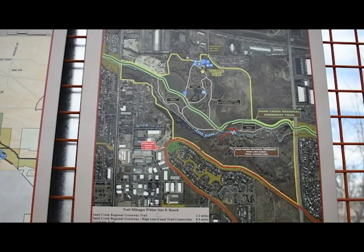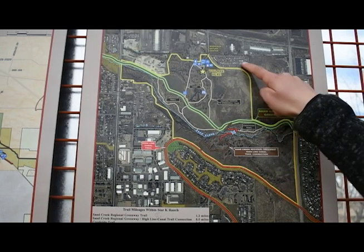Today we're going to be going on a nature hike and we're going to be examining the wildlife that call Star K Ranch their home. At the end, we'll have some really fun post-video activities and questions for you to answer. So here at the Trailhead Kiosk, we have a map of Star K Ranch. Star K Ranch is outlined in yellow.